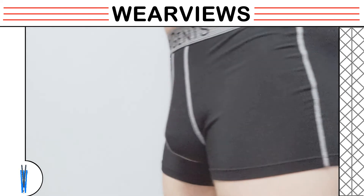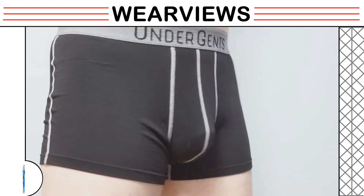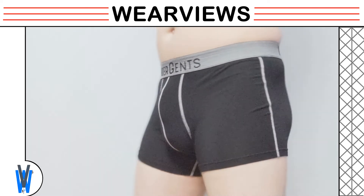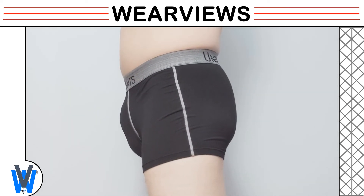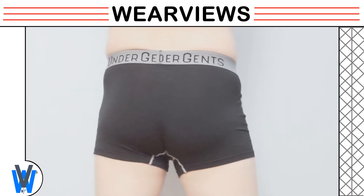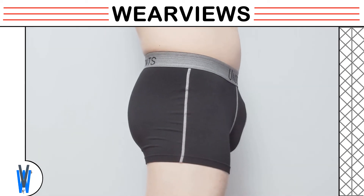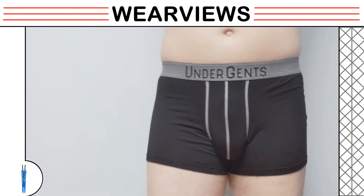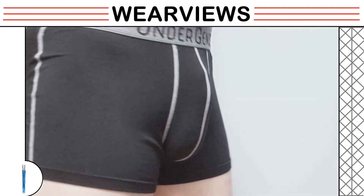Our model moves closer to the camera for a closer look, then comes back and points upward. You can see that the penis does not lean forward — the pouch keeps it closer to the body. He then moves closer to the camera again for a final detailed view.